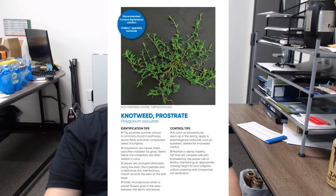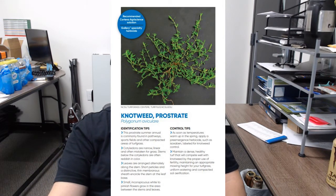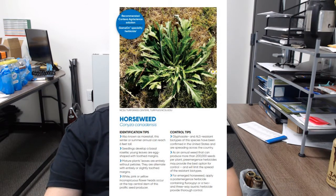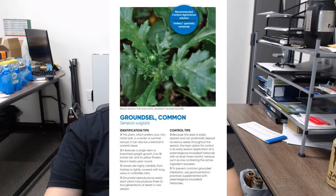Knotweed is a summer prostrate annual commonly found in pathways and other high-traffic areas; small white or pink flowers grow between the stem and the alternating oblong leaves. This is horseweed, a winter or summer annual that can reach up to six feet tall, featuring alternating leaves with slightly toothed margins and small white, pink, or yellow flowers topping the central stem. In some areas of the country, horseweed has developed a resistance to glyphosate. This is groundsel — single-stemmed with branched upright growth, yellow flowers that bloom year-long, and it prefers rich, cool, moist soils. It can be a summer or an annual weed.